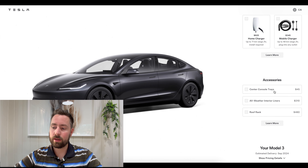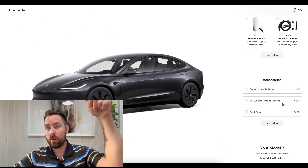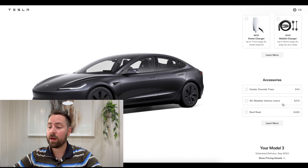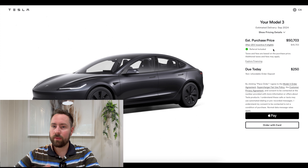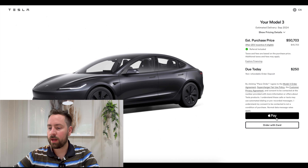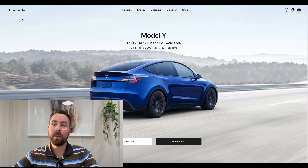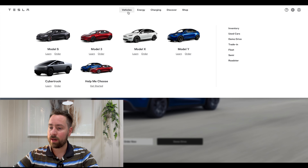As far as accessories, don't buy them from Tesla. Use the links in the description — there are discount codes there. Cheaper and better quality in my opinion. Once you've selected everything, hit pay and order with your card, and make sure you're logged into your account. If you want to pick up a Model 3 for less than $45,000, I'm going to show you exactly how to do that.